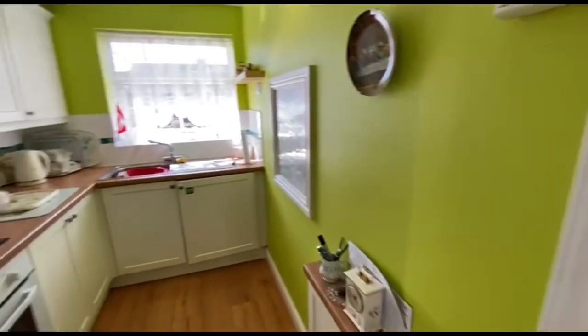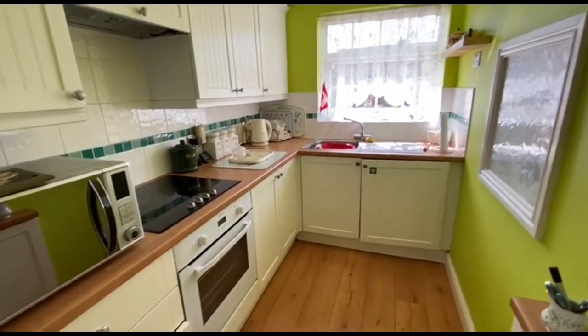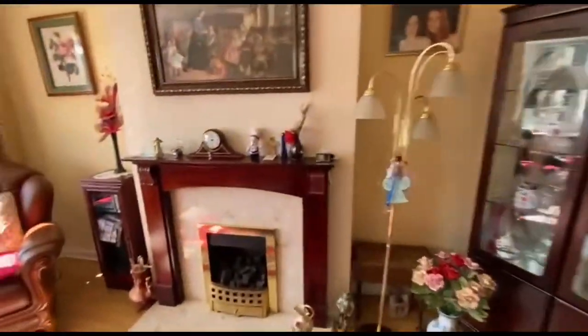Kitchen — not long done, quite a nice kitchen. A nice open, sort of airy lounge and dining area.